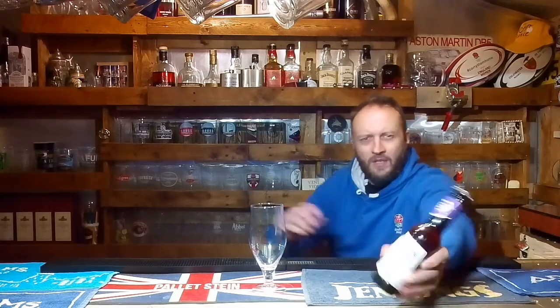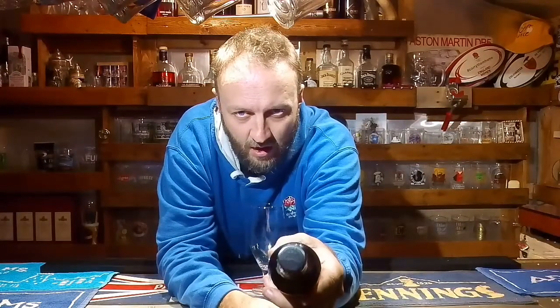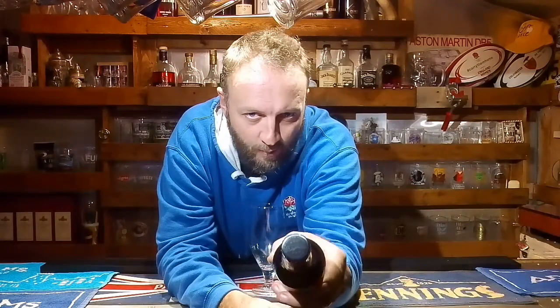Nice little craft ale bottle. It's got a spot UV label which I quite like. And also a nice touch — a nice brewery bottle top. I do like it when the breweries spend a bit of time and give you a decent label and a decent bottle top. I hate these plain bottle tops, so that's a nice touch.